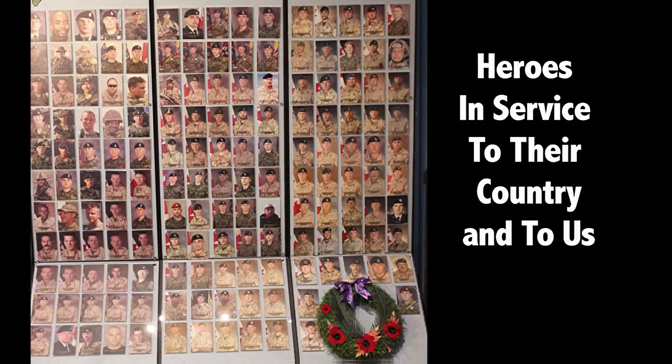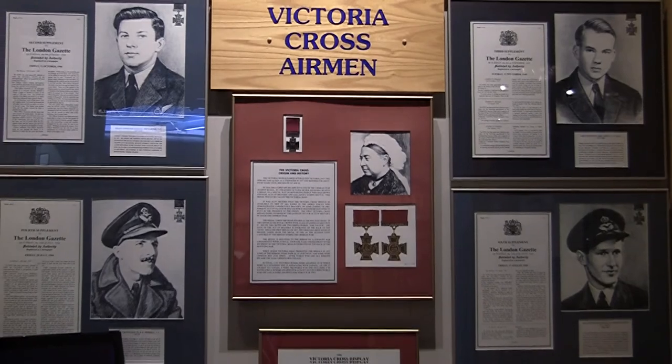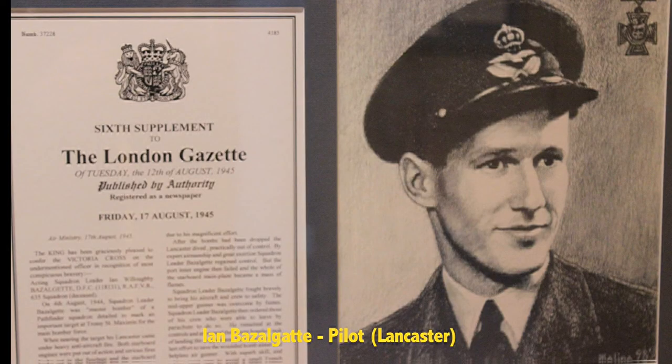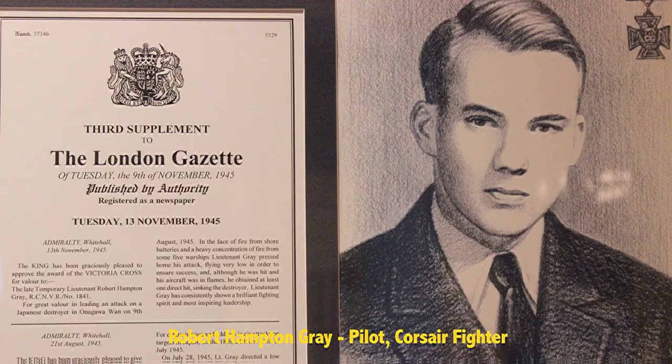These are pictures of all the Canadians that were killed in Afghanistan — people who died for us. This is the highest award anybody in the British Commonwealth military can receive. We had four airmen during the Second World War receive the Victoria Cross. Unfortunately, their families received it because they all died — very interesting stories of various heroics.